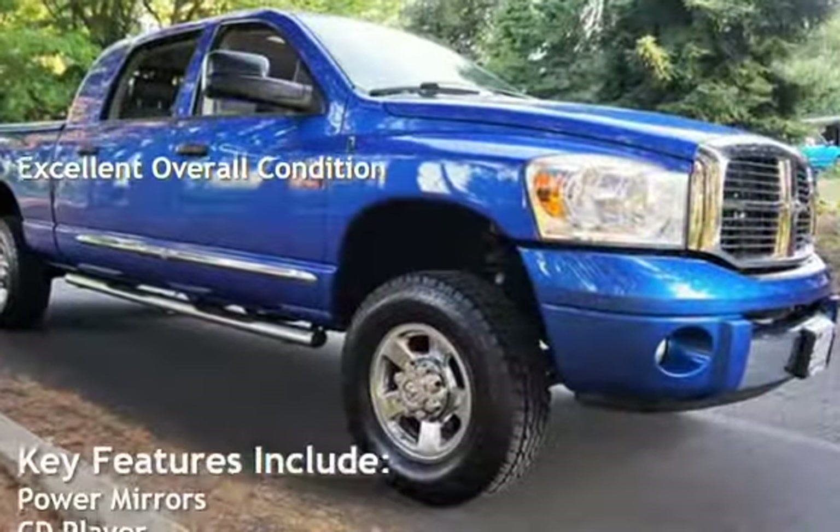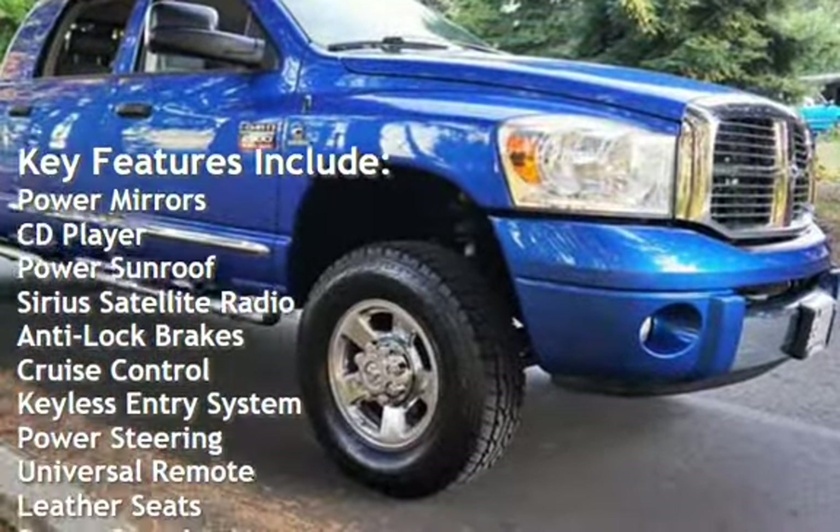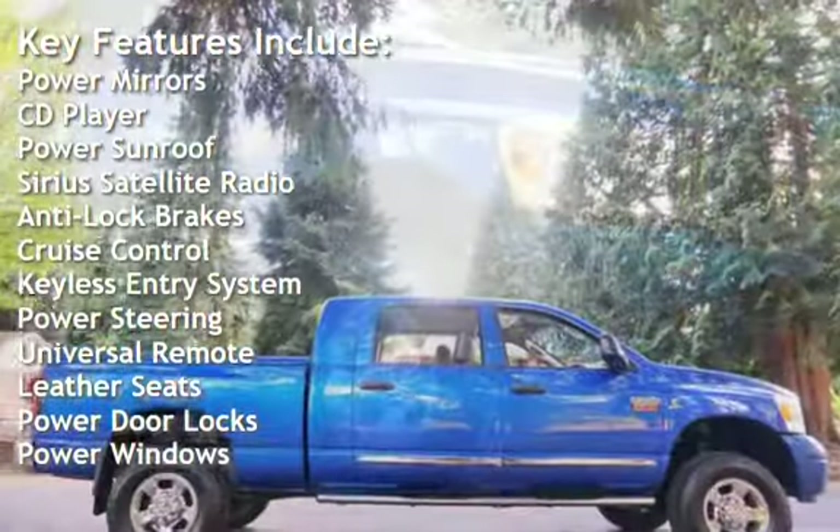Key features include power mirrors, CD player, power sunroof, Sirius satellite radio, anti-lock brakes, and cruise control.